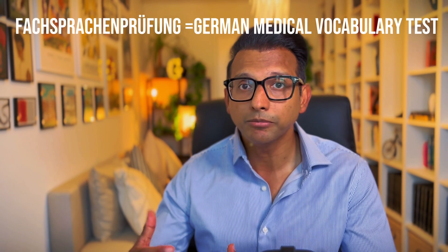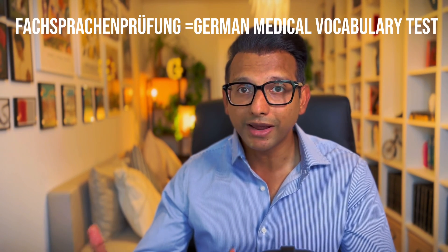Once you come to Germany, you apply for your Fachsprachprüfung — that is the exam to check your German medical vocabulary. This has nothing to do with your medical knowledge. It is an exam purely to check your German medical vocabulary, where you'll be taking a case and presenting it all in German, checking your fluency in case-taking and interactions with patients.